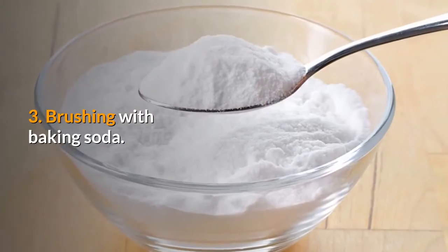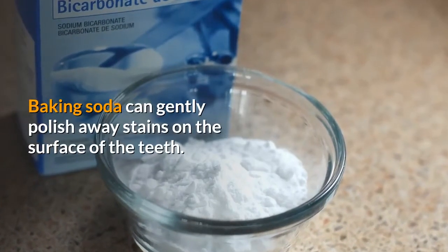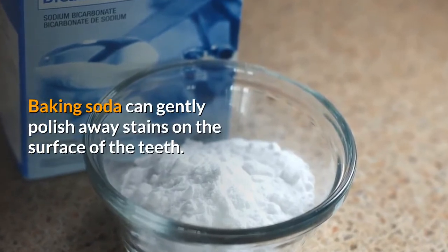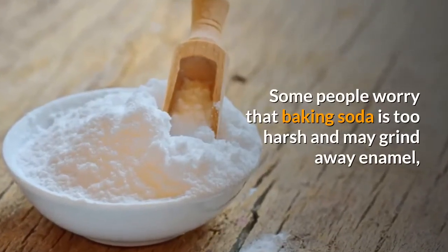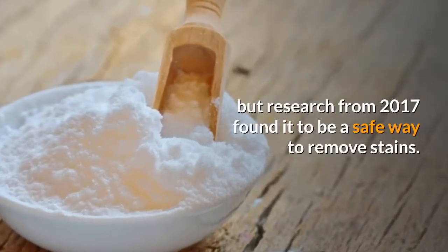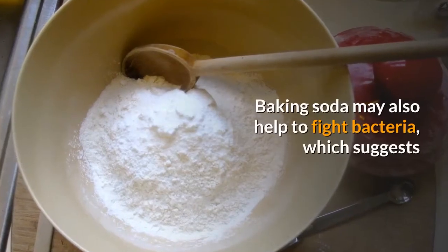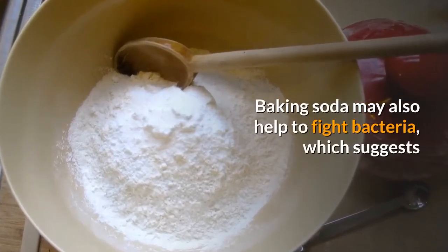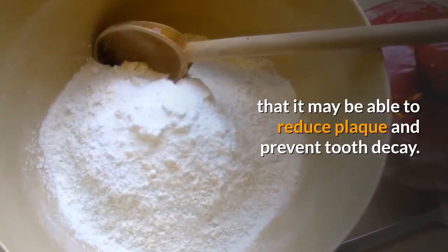3. Brushing with baking soda. Baking soda can gently polish away stains on the surface of the teeth. Some people worry that baking soda is too harsh and may grind away enamel, but research from 2017 found it to be a safe way to remove stains. Baking soda may also help to fight bacteria, which suggests that it may be able to reduce plaque and prevent tooth decay.